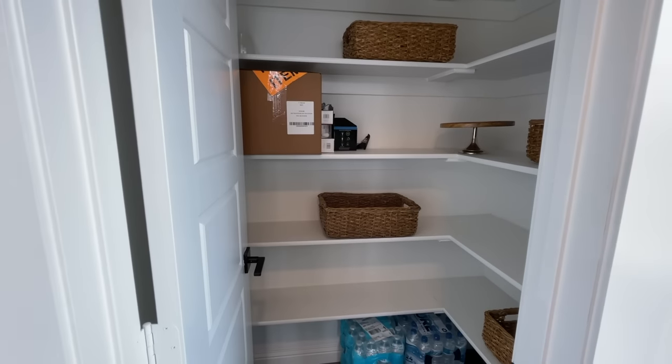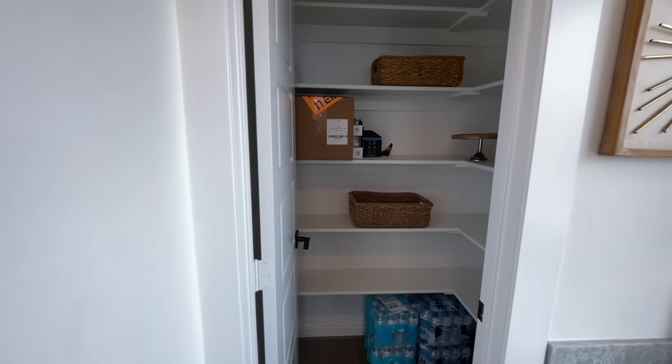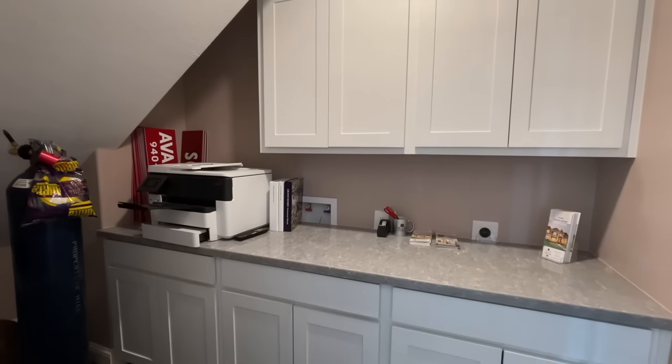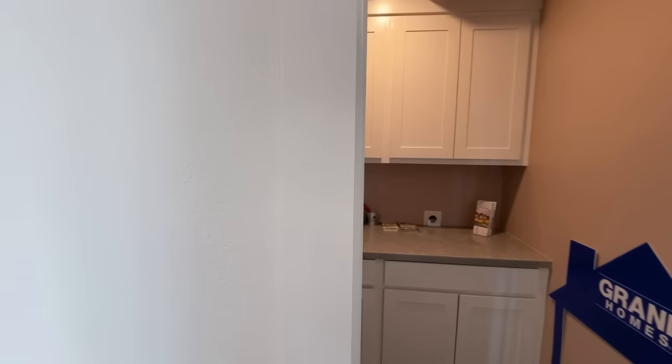I'm assuming this is going to be the walk-in pantry here. And then just some extra storage here under the stairs — maybe set up into like a little doggy room.